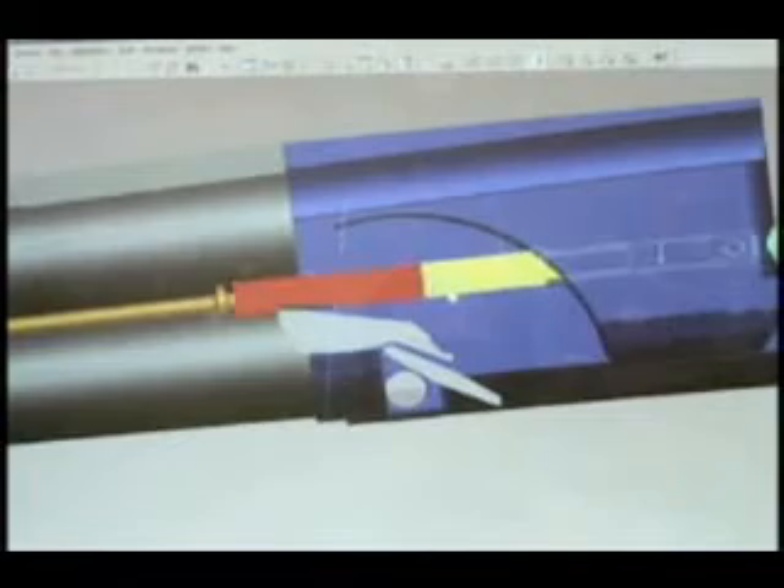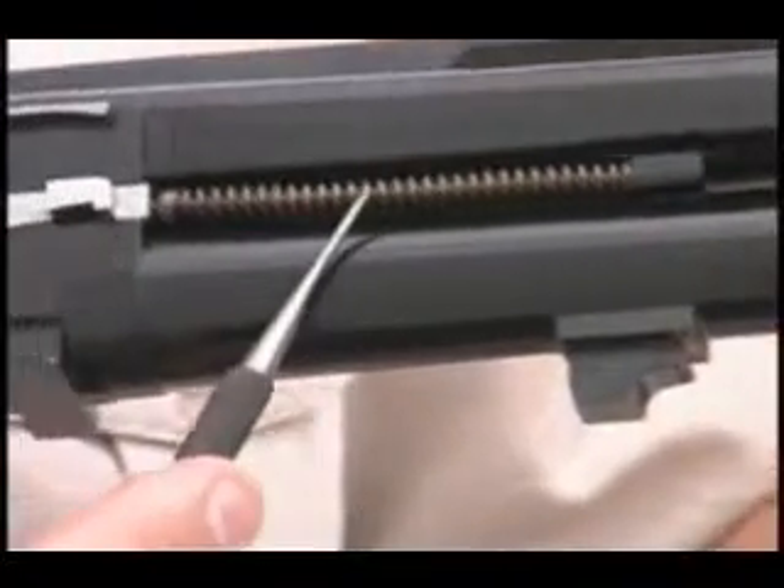The ejector is aided by the impact of a second ejector spring for more positive ejection than the simple push imparted by competitor's ejectors. Prepare yourself for quicker reloads with Browning Synergy's impact ejectors.